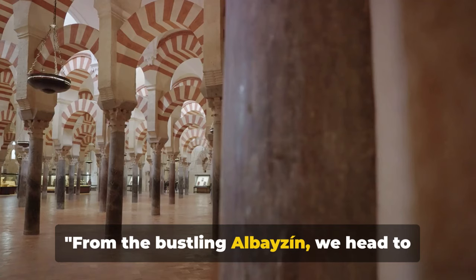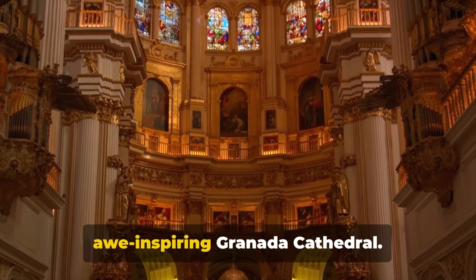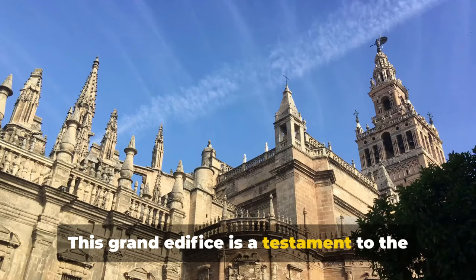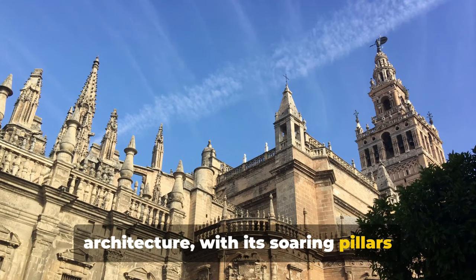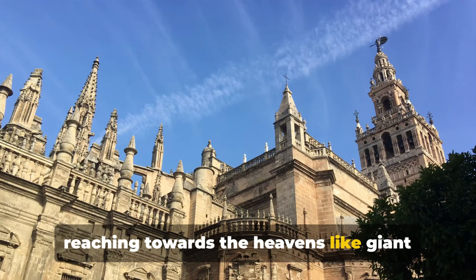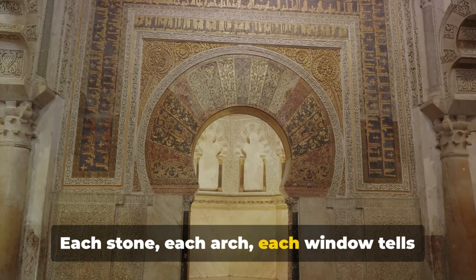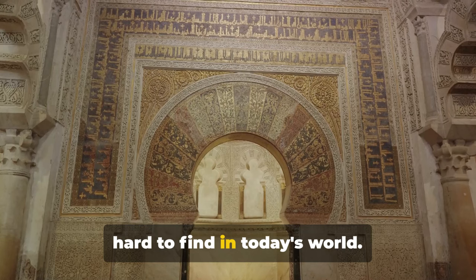From the bustling Albayzín, we head to the pulsating heart of the city, the Granada Cathedral. This grand edifice is a testament to the grandeur of Spanish Renaissance architecture, with its soaring pillars reaching towards the heavens like giant hands in prayer. Each stone, each arch, each window tells a tale of meticulous craftsmanship that's hard to find in today's world.